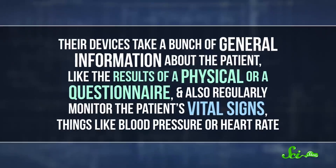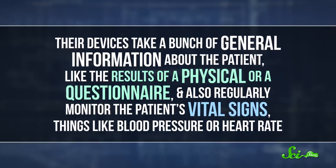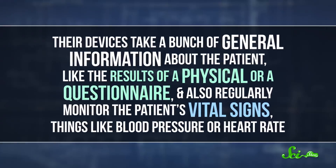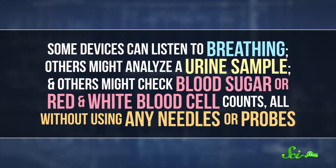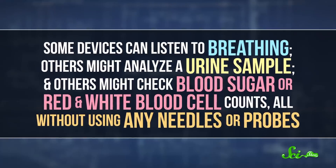Both of the top two teams were able to do pretty much everything they set out to do. Their devices take a bunch of general information about the patient, like the results of a physical or a questionnaire, and also regularly monitor the patient's vital signs, things like blood pressure or heart rate. Then they use other extra tools that can run different tests to get a more complete picture. Each team designed their own pieces, so each has different components — some devices can listen to breathing, others might analyze a urine sample, and others might check blood sugar or red and white blood cell counts, all without putting any needles or probes into someone's body.